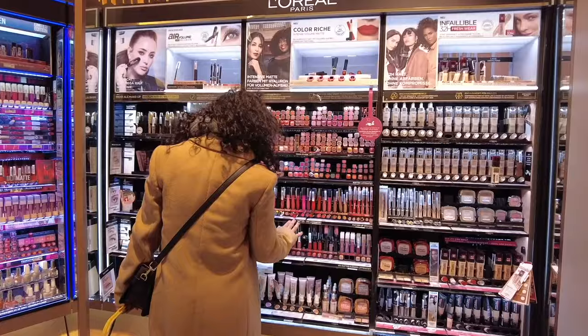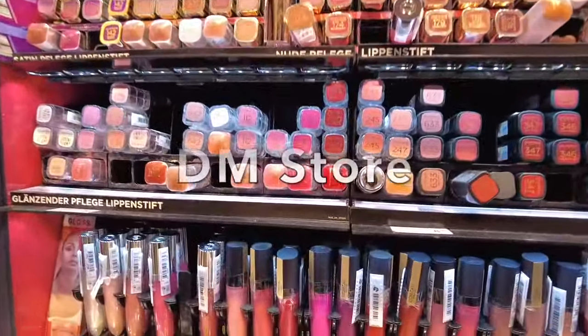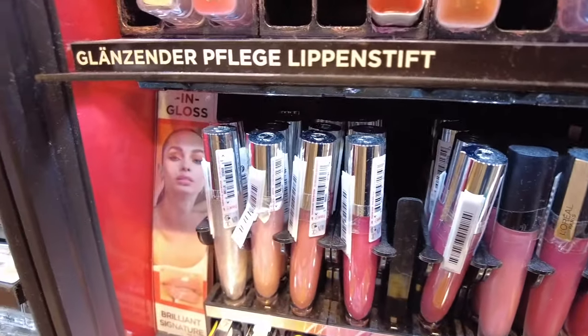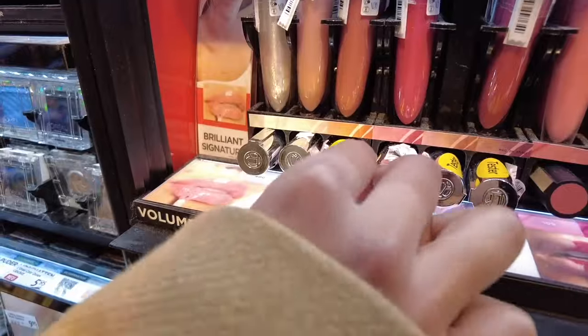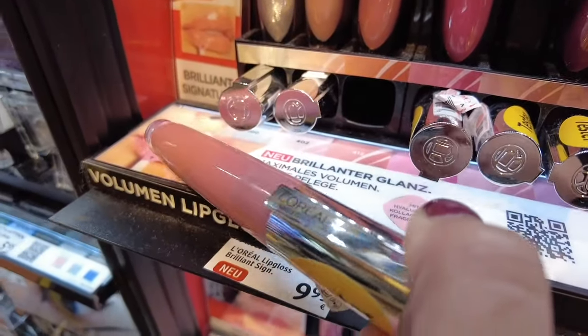Hey friends, welcome back to my channel. My name is Shraddha and today I'm going to show you a local drugstore in Germany where you can buy your daily necessity items, your toiletries, some necessity items for girls, especially during those days, and yeah, a lot of things. So stay tuned.